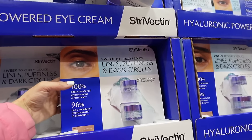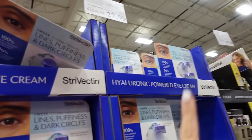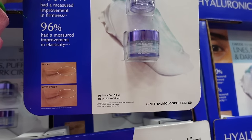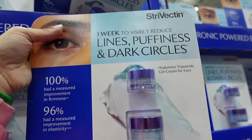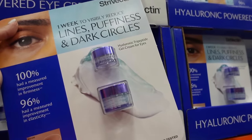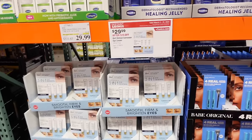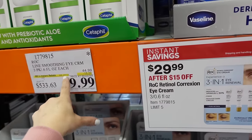Travelcain eye cream deal — there's a new one I wanted to try. You get a 0.5-ounce and 1.7-ounce of the wine puffiness and dark circle hyaluronic gel eye cream for $27.99, regularly $39.99. Another eye cream is on sale — extended until the 7th, regularly $44.99, down to $29.99 for three tubes.